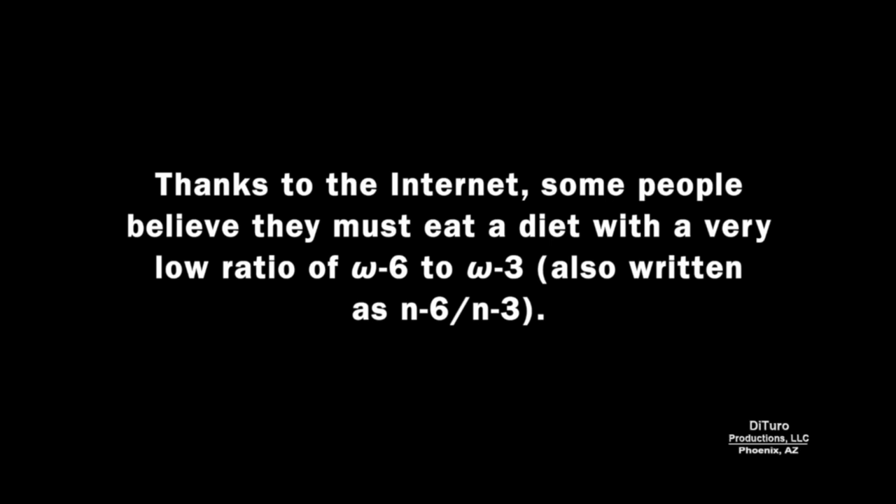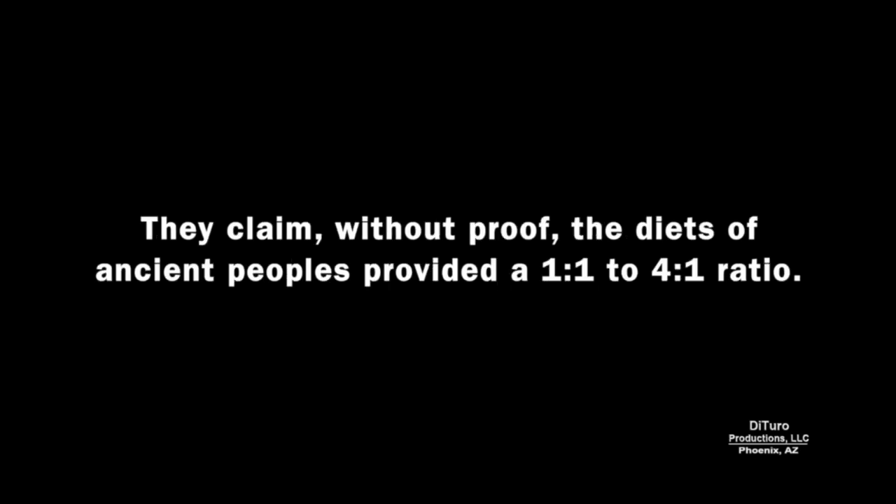Thanks to the internet and social media, some people believe they must eat a diet with a very low ratio of omega-6 to omega-3. They claim, without proof, that the diets of ancient peoples provided a one-to-one to four-to-one ratio. Currently, there is no scientifically proven ideal ratio of omega-6 to omega-3. The promoters of super low omega-6 to omega-3 ratios usually provide little or no information on how to achieve them.